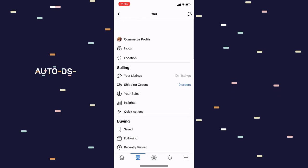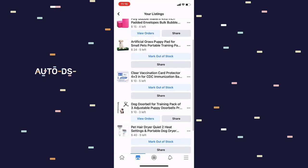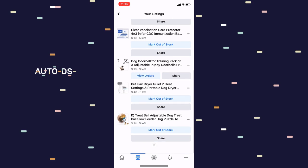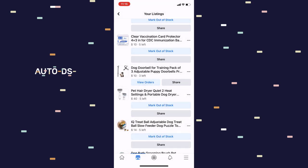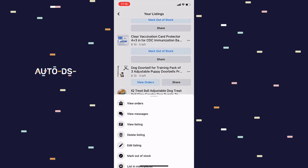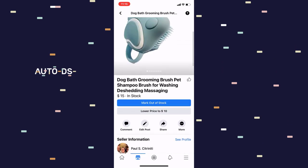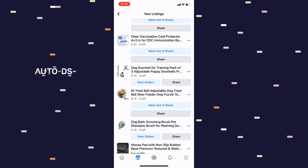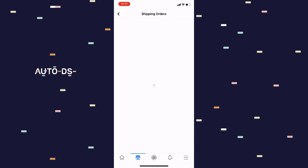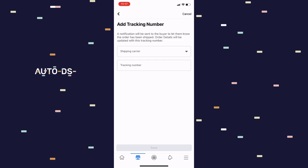Once there, I disable airplane mode and connect back to the internet. Now here's my Commerce Profile — and as you can see, it works. Here are my listings; I can see them again. I can even delete listings. I can view individual listings — here's one that I still have on the marketplace. And here are my active orders: the ones I've shipped and the ones I haven't shipped yet.